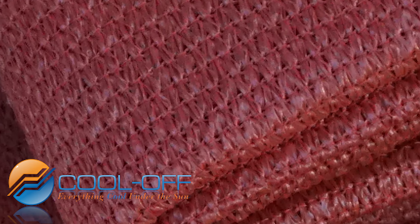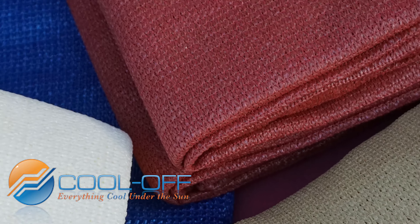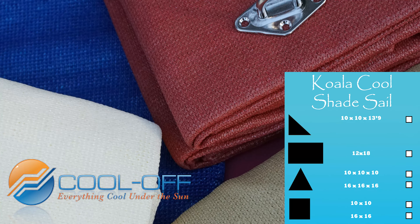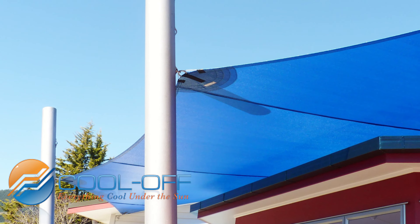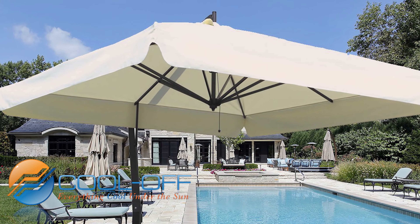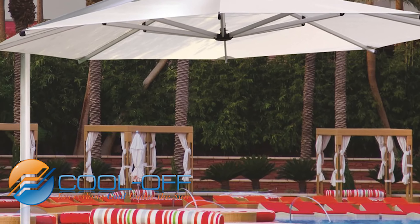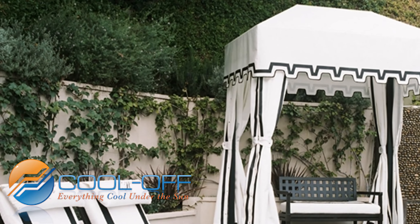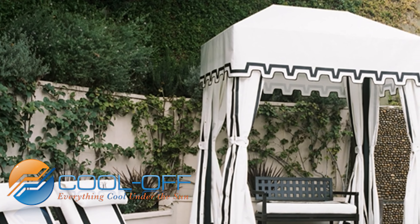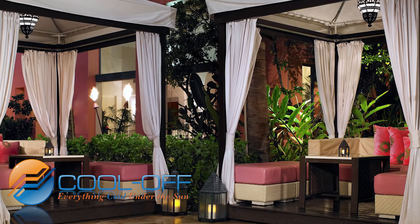Our shade sails are available in a variety of colors and come with all stainless hardware, not only in our standard sizes, but in custom sizes too through our shade sail design team. As a master dealer for three resort quality umbrella lines, we provide the best prices available and quickest possible delivery. The same can be said for our cabañas, available for high-end backyard settings and hotel or resort pool areas.